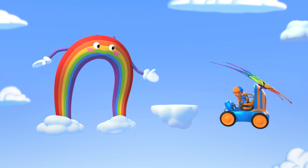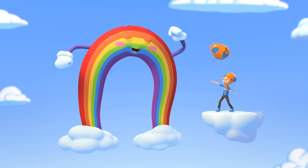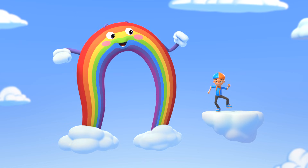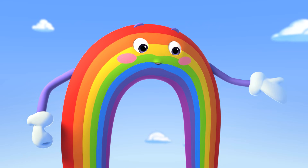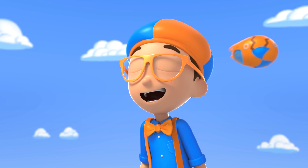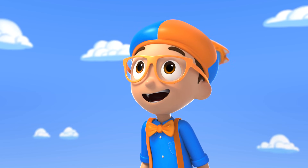Let me show them off one by one: Red! Orange! Yellow! Green! Blue! Indigo! Violet! Wonderful job, Blippi! Today's a big day — we're doing a double rainbow showstopper!